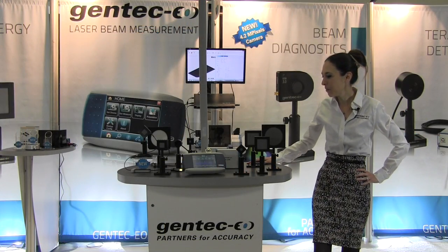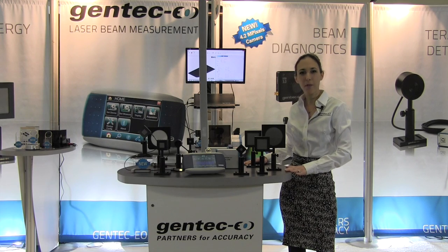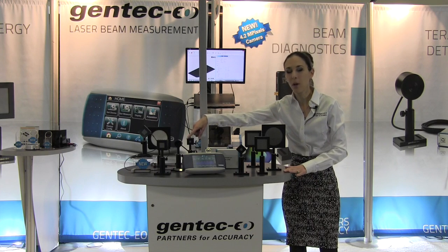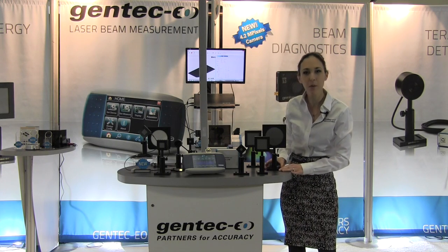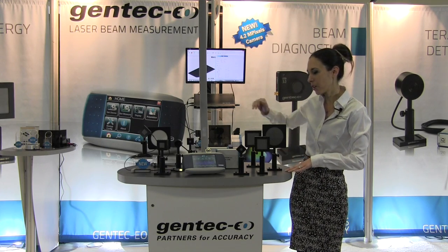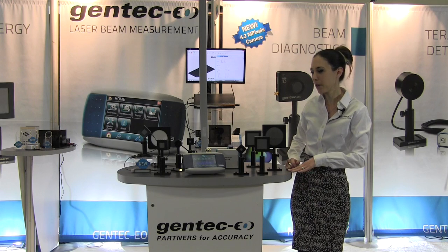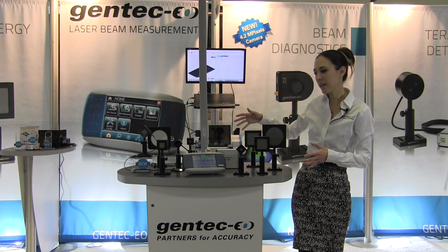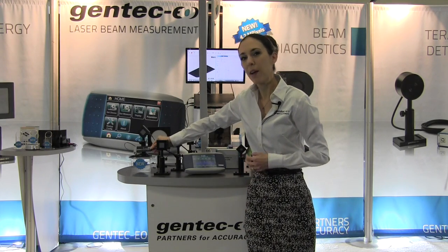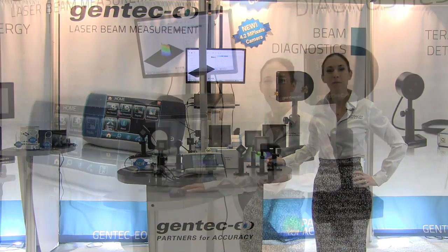We've moved to the energy table, and again we have only a small sample of all the products we offer. The energy range goes all the way from femtojoules to hundreds of joules, with apertures ranging from as small as 3 millimeters to as big as 95 millimeters in diameter. These are compatible with our energy meters — the Maestro, and also S-Link and M-Link if you want to use them with a computer. Most models are Integra-based, and with the new Integra model this year, external trigger is now available.